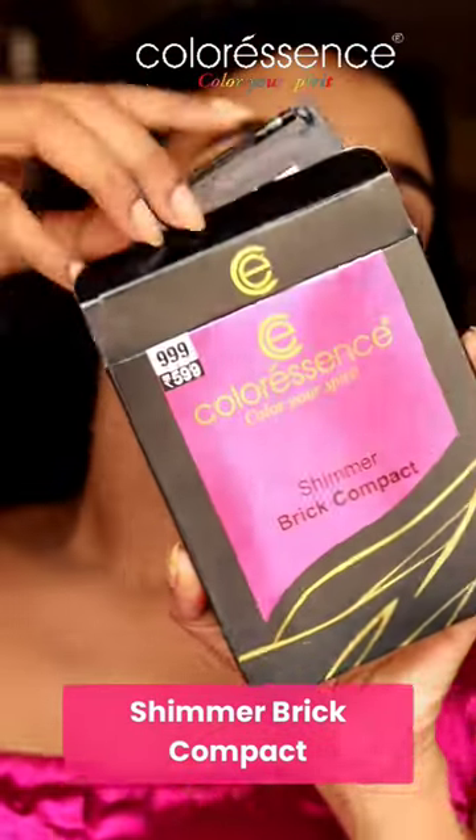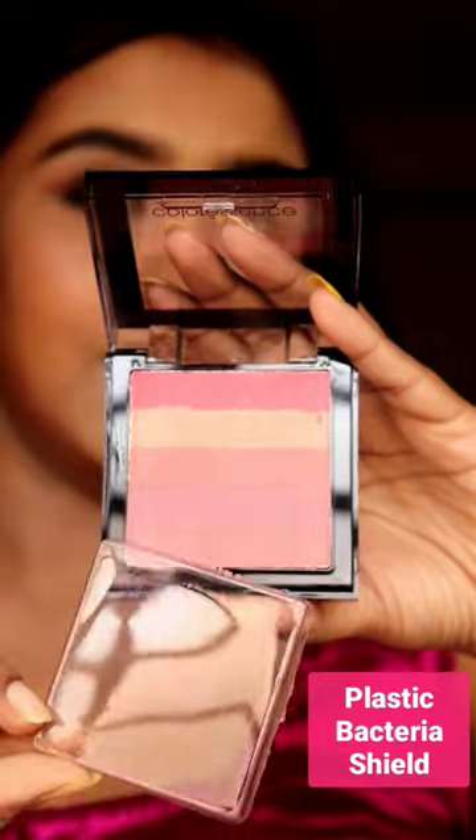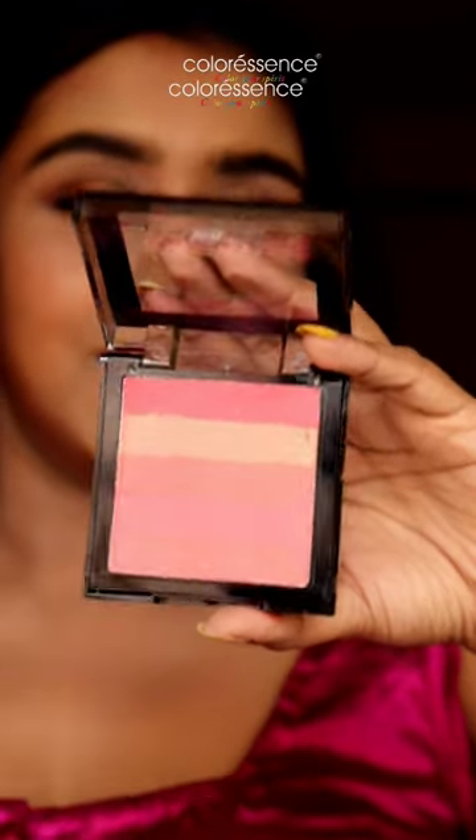Firstly, Colorescence Shimmer Brick Compact. I really love their packaging as they have added a plastic cover to protect the shades from bacteria.